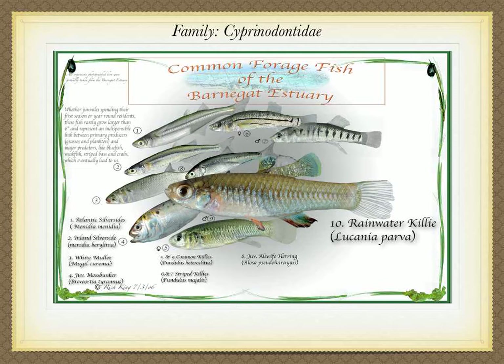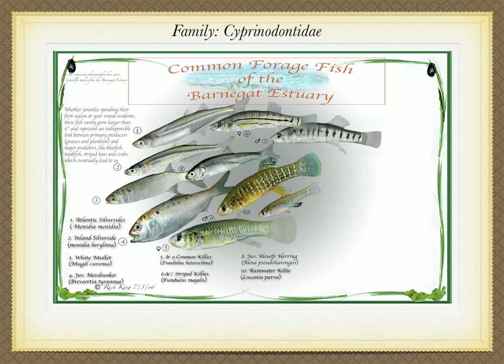Because it's similar in appearance to juvenile mummy chugs and favors the same habitat, the rainwater killie, Lucania parva, often gets overlooked — when in fact it represents one of the smallest members of the killie family. Though said to reach two inches, I've never seen them any larger than an inch and a quarter. Brownish in color with a more compressed body than mummy chugs, males often show orange-colored fins like the one in the picture. The dead giveaway for the rainwater killie is the large dark scale pattern you won't see in common killies.